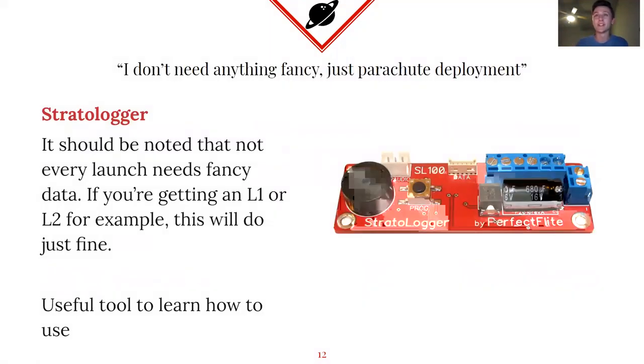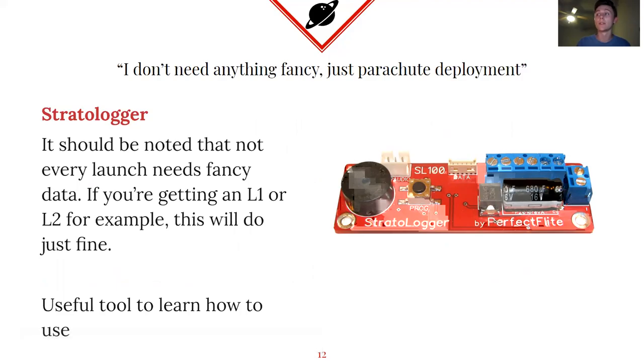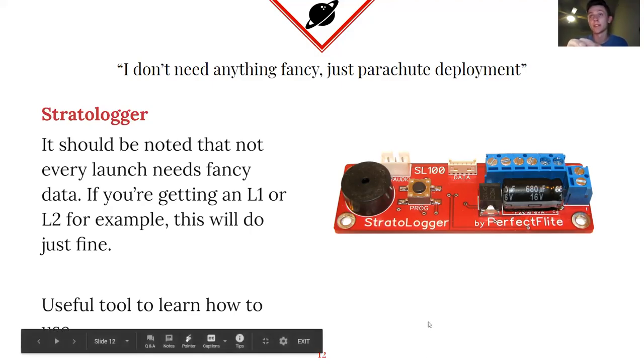In the event that you're just doing a simple parachute deployment and don't need any fancy data, you just need something to deploy the parachute once the rocket comes down to a certain height. This is something we've used called the Stratologger — basically all it is is just an altimeter. You can plug wires in a specific way to set heights. The main two options are deploying the parachute at 750 feet or deploying at apogee — the top of the rocket's flight. It just automatically sets it off once it hits that height threshold.